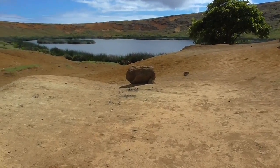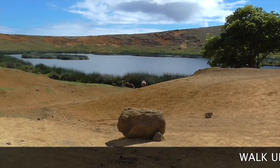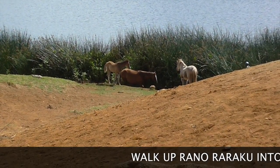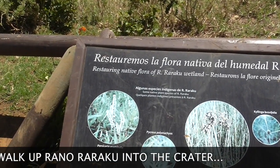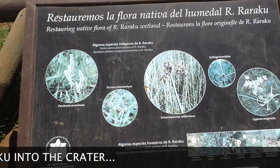We just came up the other side of the volcano into the crater. There are wild horses here. They're trying to restore the native flora of the wetlands.